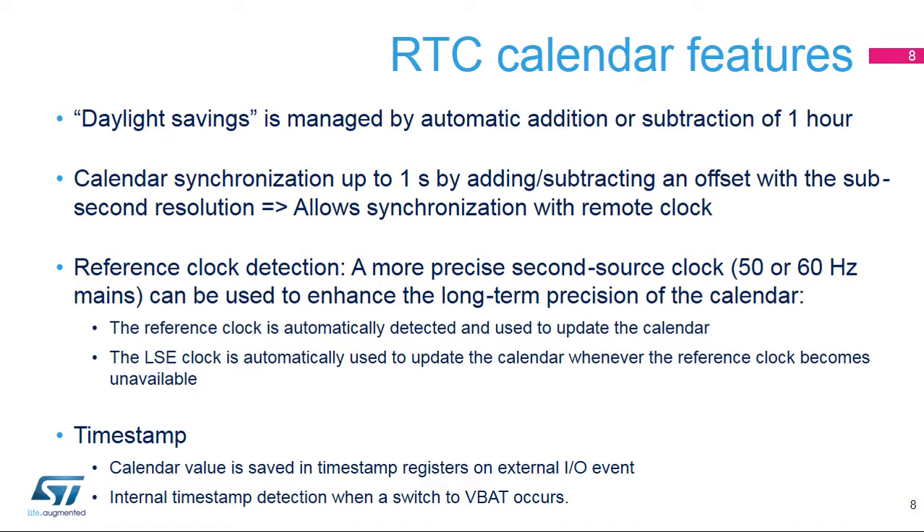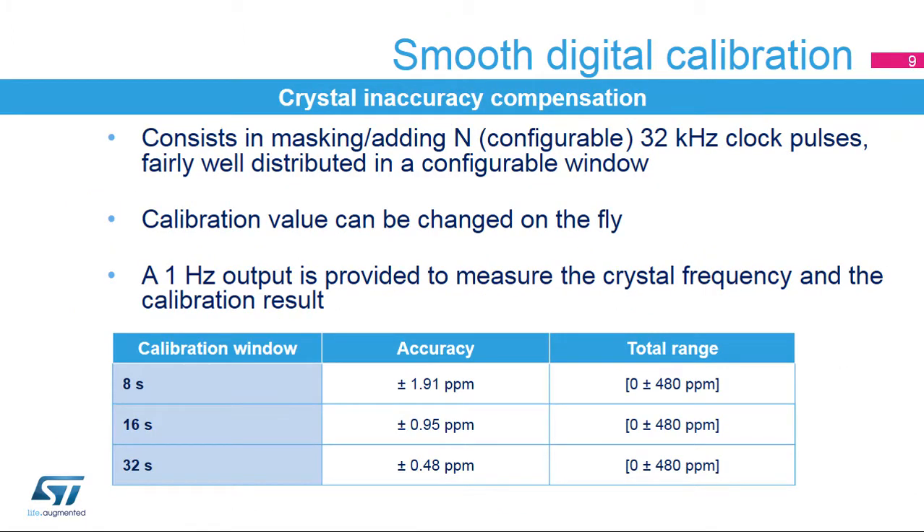This feature is not available in standby, shutdown, and VBAT modes. A timestamp function is available: the calendar values — sub-second, time, and date registers — are saved in timestamp registers when an event occurs on the timestamp I/O. A timestamp event can also occur when a switch to VBAT occurs. The digital calibration is used to compensate crystal inaccuracy and accuracy variation with temperature and aging. It consists of masking or adding a programmable number of RTC clock cycles, fairly well distributed, in a configurable window. The calibration value can be changed on the fly, depending on detected temperature changes, for instance. A 1 Hz calibration output signal is provided to measure the crystal frequency before and after applying the calibration value.